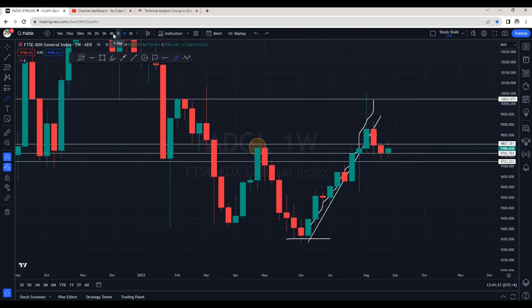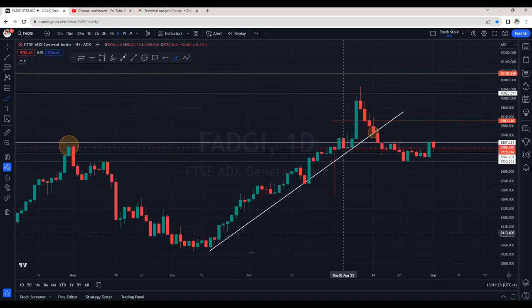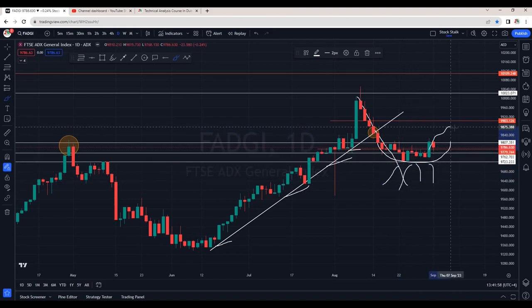Let's go down to the daily chart and see how the market is looking. We can see there was a trend line acting as support right here — this is the support for ADX. From here we can see strong selling pressure, but the best part is it's not going down anymore. We can see a curve here, which is a good indication that the market is stabilizing.